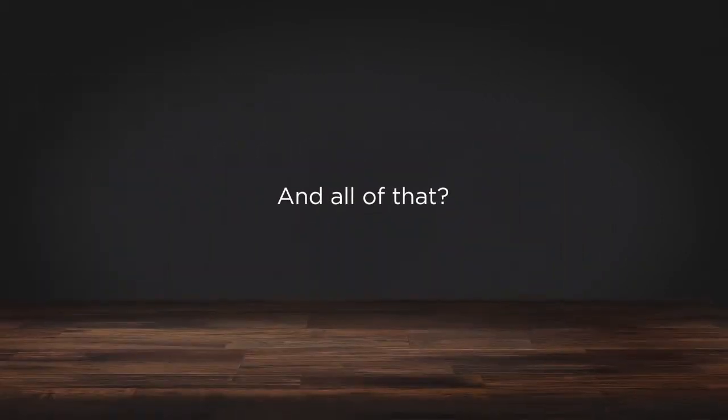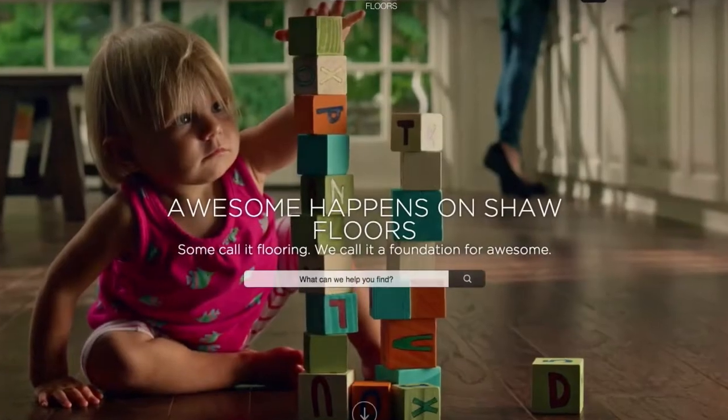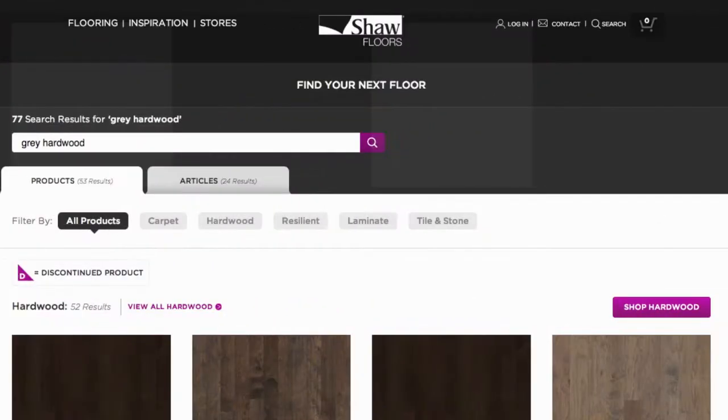And all of that? We did all of that to make finding a floor as simple as possible. Like our new search field. Seriously, you can't miss it. So you can find exactly what you want, no hassle, no frustration.